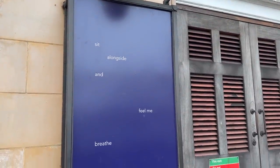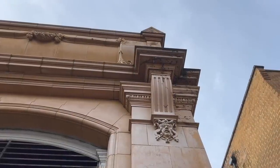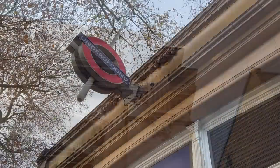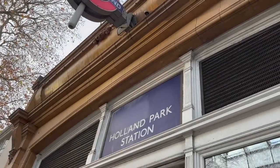The station was designed by Harry Bell Measures, the Central London's architect. Measures was very fond of his red brick and glazed terracotta, and he gave the Central London Railway a set of distinctive Art Nouveau station buildings. They were both exciting and modern, and ornate and charming.